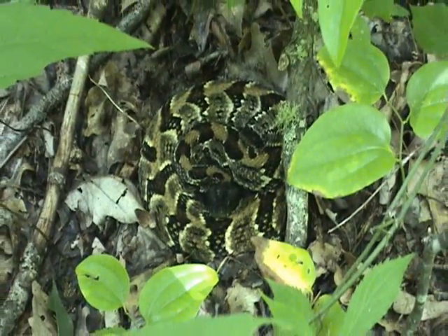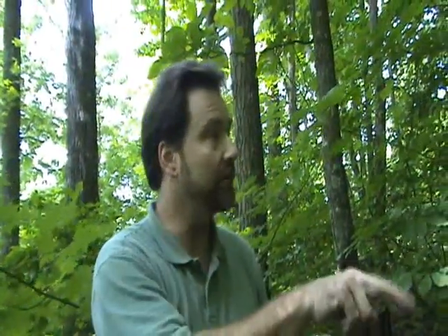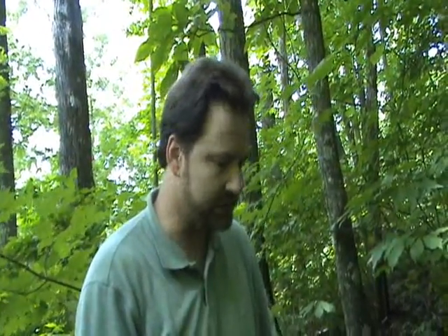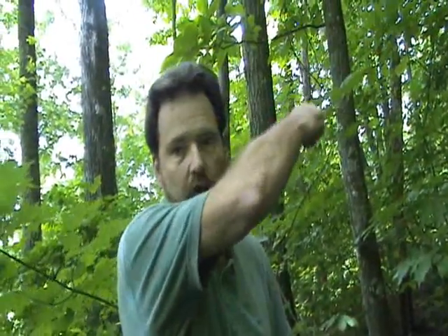Are they getting ready to put a house in — how close to his territory, or in the middle of his territory? Well, in part of the area where he likes to spend his summer, and I wonder if that's why he's up here, because I've never gotten him in this location before. Normally this time of year he's a little farther down slope, but they're starting to construct a house down there. So I'm afraid he's shifting his habitat use a little bit, which he's done a couple of times with house construction. He seems to really want to avoid people.